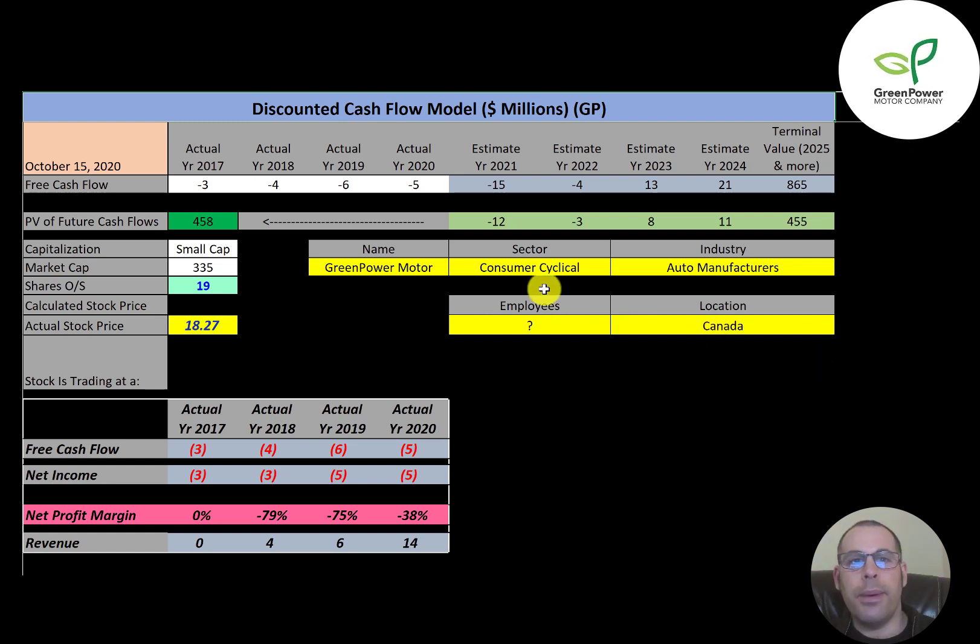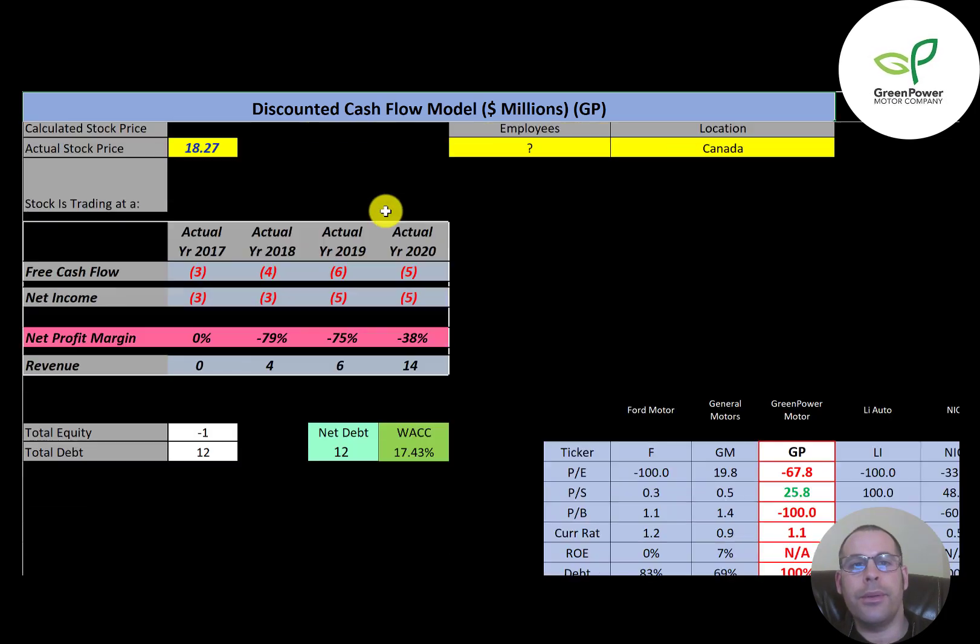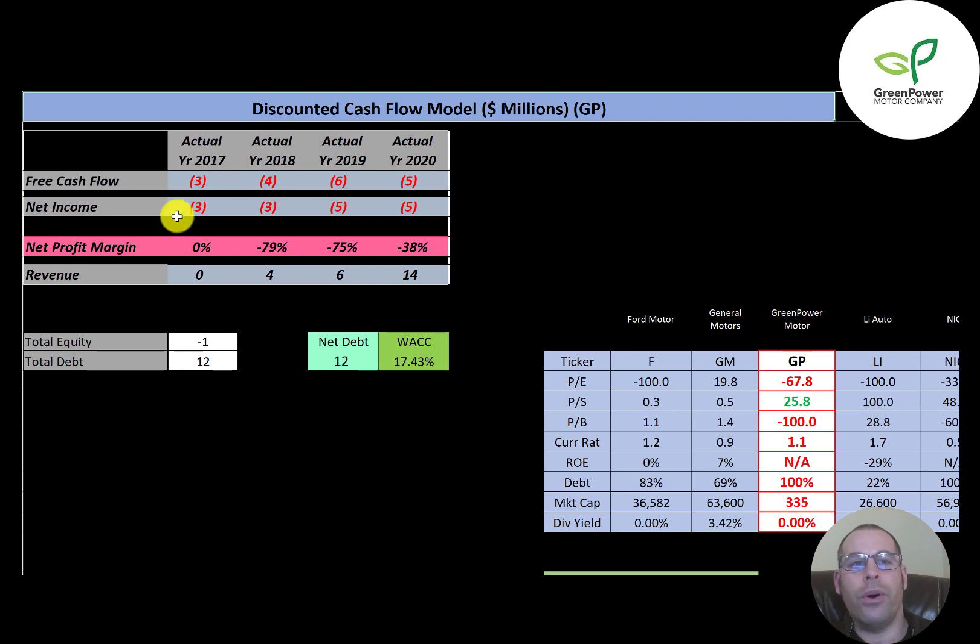Let's get started with the model. This is a small cap company with a $335 million market cap. They're trading at $18.27 a share, and they have 19 million shares outstanding. The way you value a company is you forecast the future free cash flows and then you discount that number back to today's value. That's what we're doing in this video.